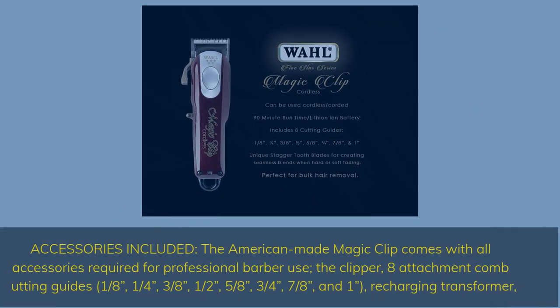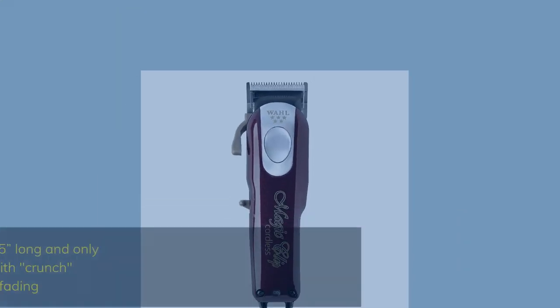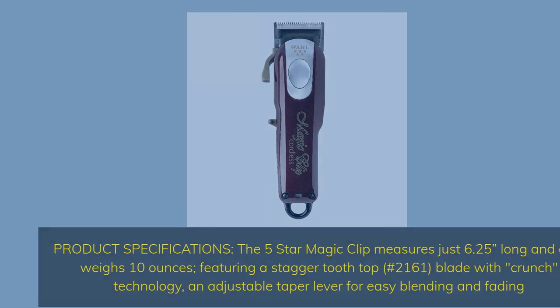Accessories included: The American-made Magic Clip comes with all accessories required for professional barber use — the Clipper 8 Attachment Comb, Cutting Guides 1/8, 1/4, 3/8, 1/2, 5/8, 3/4, 7/8, and 1, plus a Recharging Transformer. The 5 Star Magic Clip measures 6.25 inches long and weighs 10 oz, featuring a stagger-tooth top blade with Crunch technology and an adjustable taper lever for easy blending and fading.